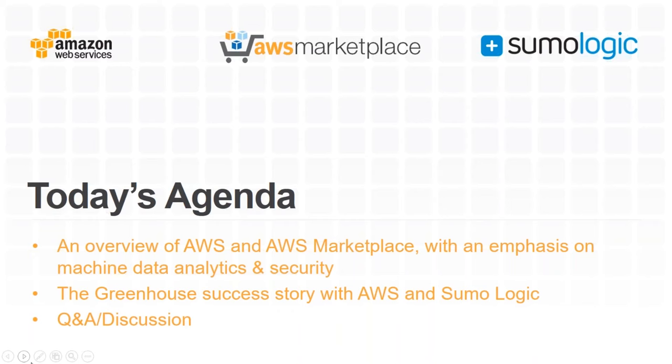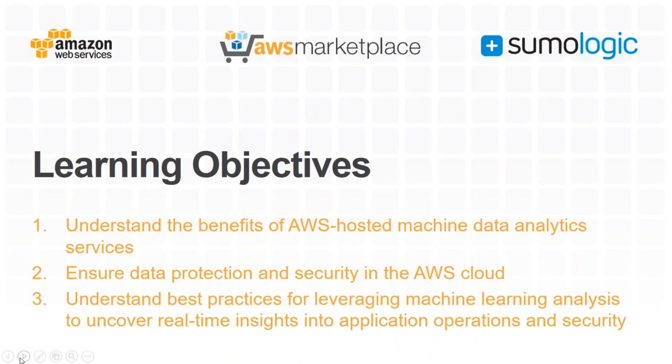Yes, you will get a copy of the recording and a link to the slides after the webinar. What we want you to walk away with today: understanding the benefits of AWS-hosted machine data analytics, how to ensure data protection and security in the AWS cloud, and best practices around leveraging machine learning analysis to get real-time insights into application operations and security.